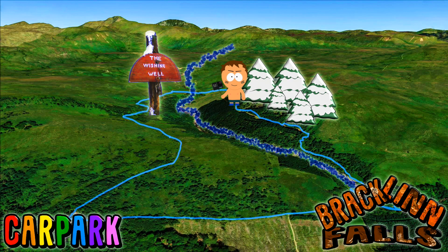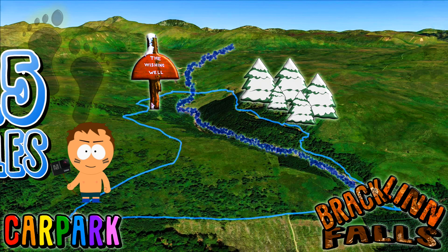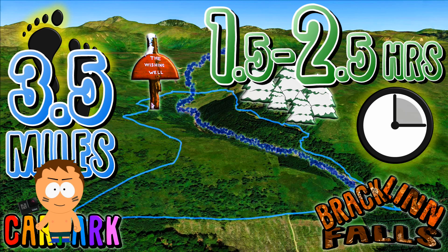You will be following the river, going up into the trees through the forest, crossing a bridge, then making a wish at the wishing well before returning to the car park. The walk is a 3.5 miles loop and you should allow one and a half to two and a half hours to fully enjoy it.